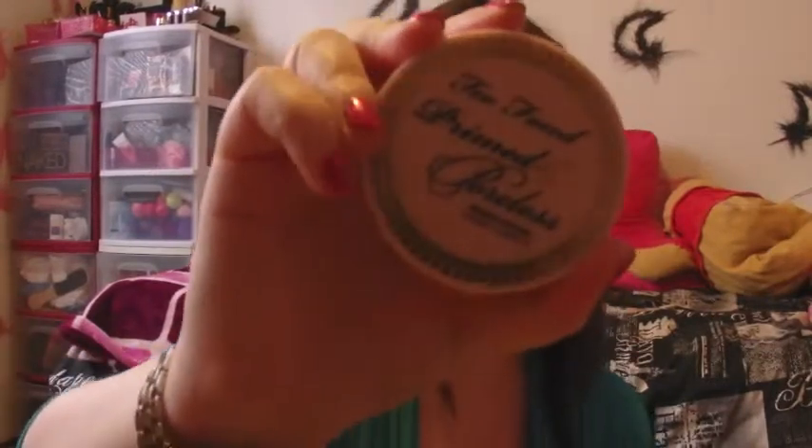On to other makeup products — I only have three more favorites. This is a primer: the Too Faced Primed and Poreless Pressed Powder. I wear it all the time, pretty much under my makeup as a primer. Sometimes if I'm too lazy to set my makeup with powder, I use this as well. It works really well — it keeps the makeup in place for the bulk of the day and my pores are noticeably minimized.